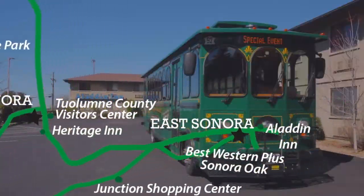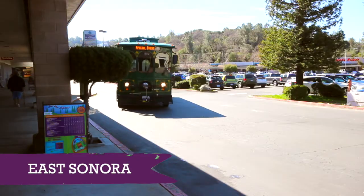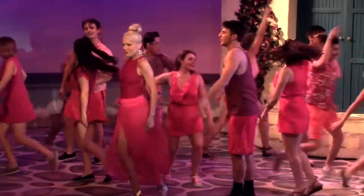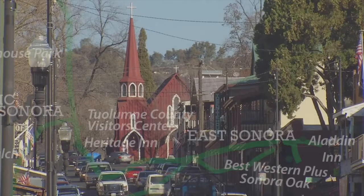Let's stop off in East Sonora, where you'll find a centrally located Junction Shopping Center with an array of shops, many dining choices and a lot more. While you're here, enjoy the nearby Sierra Repertory Theater, a local favorite for wonderful theatrical performances.